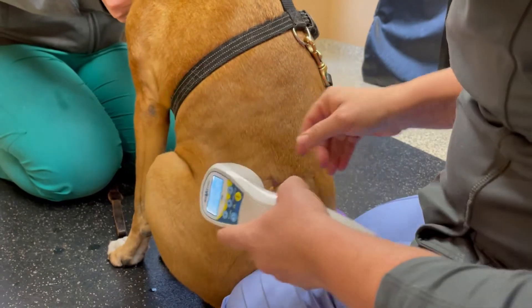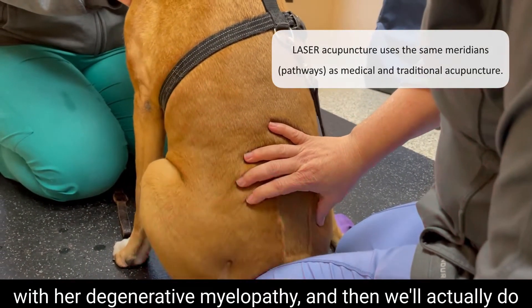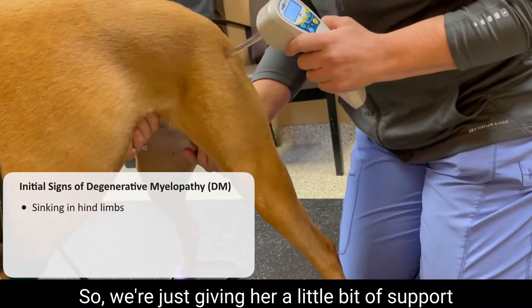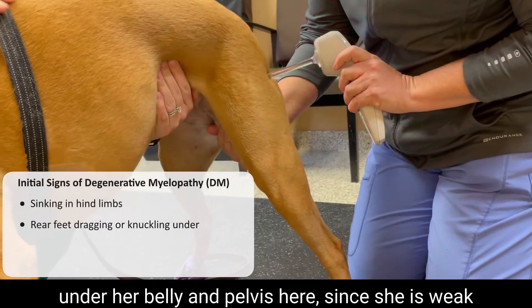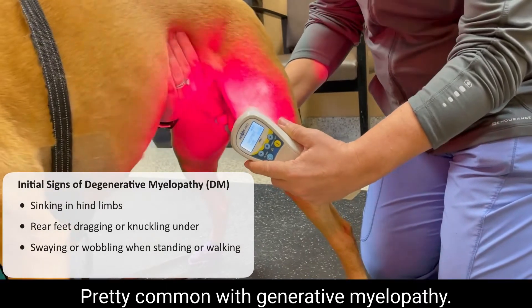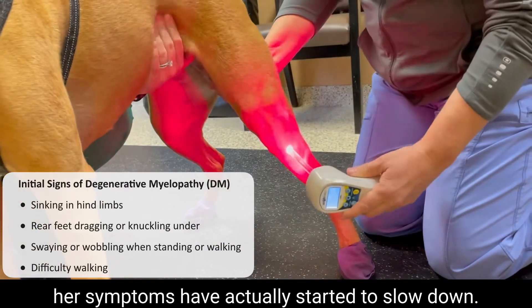We're going to hit a few of these acupuncture points to help with her degenerative myelopathy, and then we'll also do general laser therapy for her as well. We're giving her a little bit of support under her belly and pelvis here since she is weak in the hind limbs from her DM. She's got her booties on because she's dragging her feet — pretty common with degenerative myelopathy. She's had one or two treatments here and her symptoms have actually started to slow down, so she hasn't had any more progression this last week, which is great.